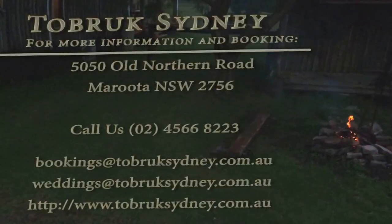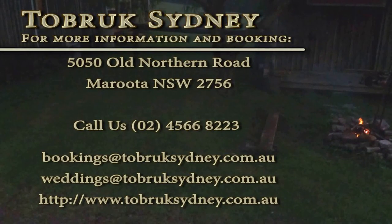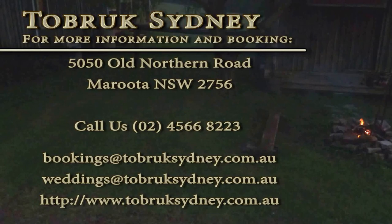Tobruk, Sydney awaits you. Be sure to contact us for more details and booking information. See you soon.